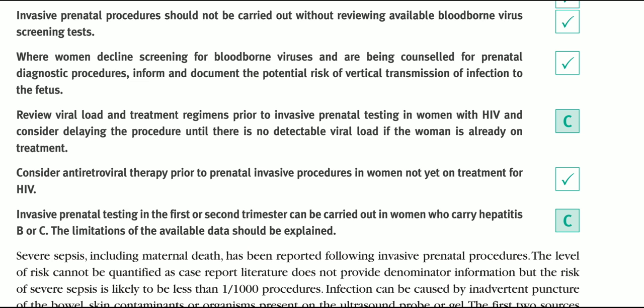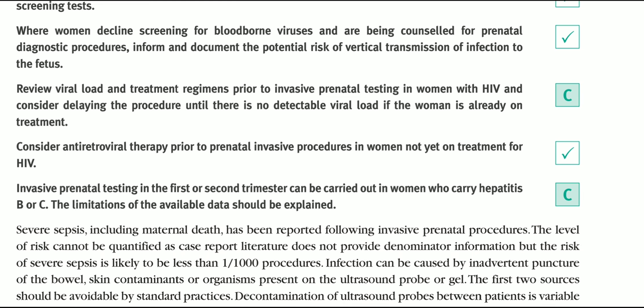When the patient comes, proper sterile precautions should be observed. We should also check that bloodborne virus screening tests have been performed. Where a woman declines screening for bloodborne viruses and is being considered for a prenatal diagnostic procedure, we must inform her and document the potential risk of vertical transmission of infection to the fetus.